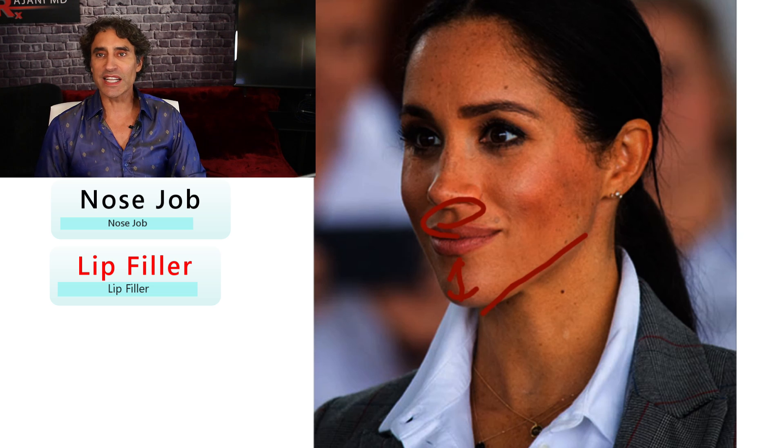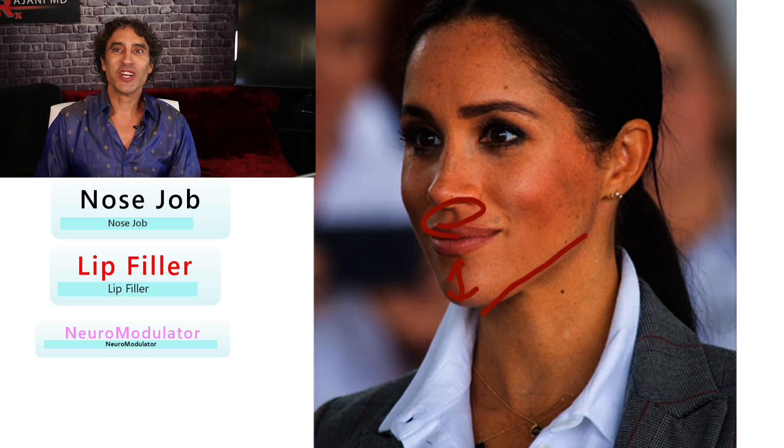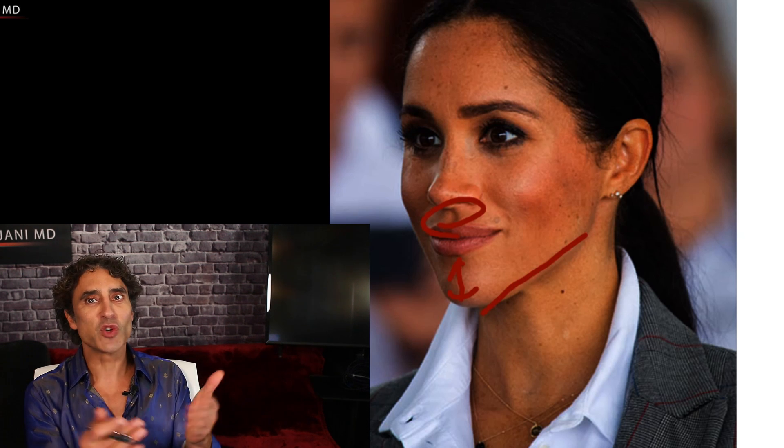Most people in my world get Botox or Botox-like neuromodulator products, but she hasn't had much of anything else done. And of course her teeth — what do you think? I've put a playlist up here about facial angles and dimensions so you can study for yourself. What do you think she's had done? Is there anything I missed? Stay tuned, keep your skin and body beautiful, healthy and vibrant.